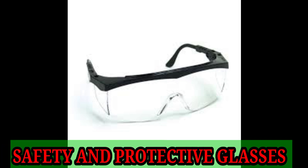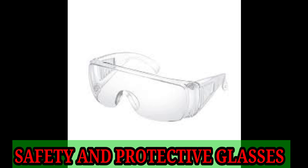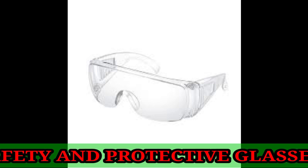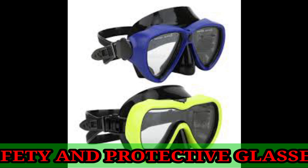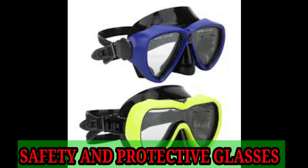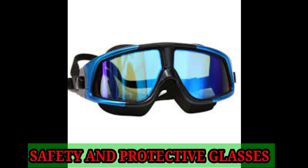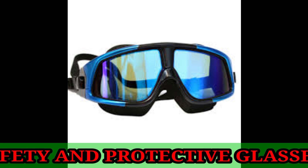All safety glasses shield the eyes from hazards. Such hazards may arise from: number one, flying solid debris; number two, liquid chemical splashes; number three, impact from moving machinery; number four, heat, sparks, and intense lights during welding and metal cutting.